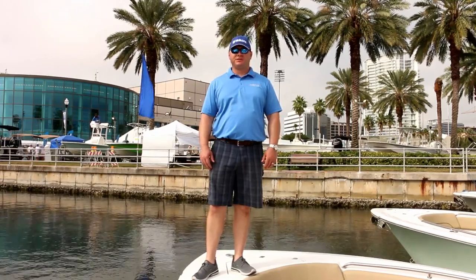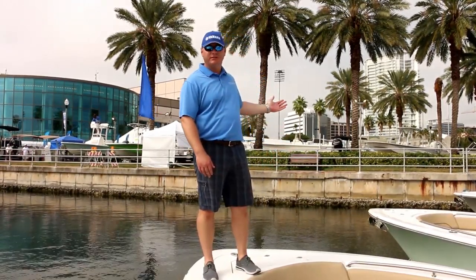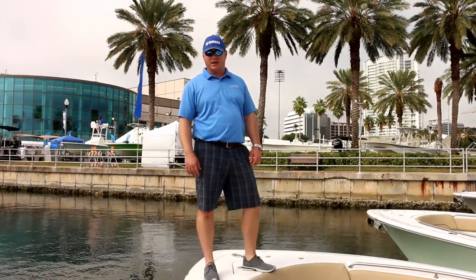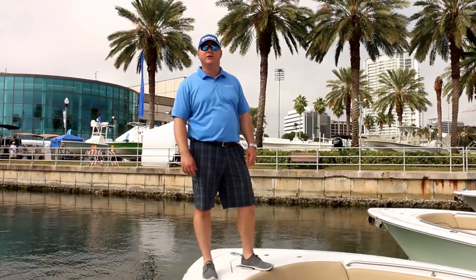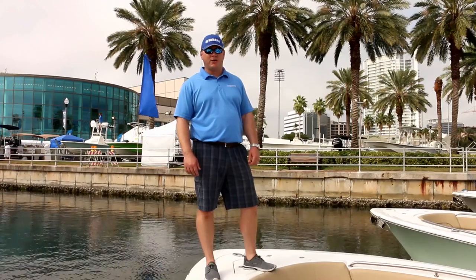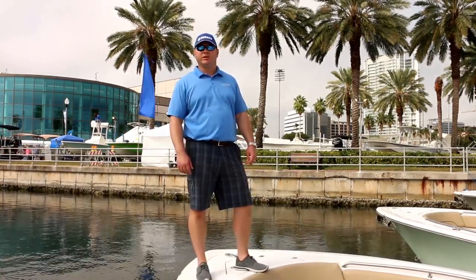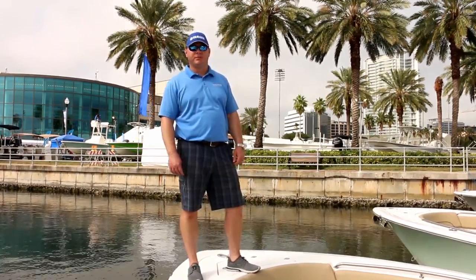Hi, this is Greg Knopp from Family Boating Centers in Tampa, Florida, coming to you from beautiful downtown St. Pete for the St. Pete Boat Show 2016. We're a family owned and operated dealership founded in 1989. We've been here in Tampa for 27 years. We have two locations and we offer boats from 16 to 31 feet, trailerable sized, with Yamaha outboard power. We carry boat models from Sportsman, Pathfinder, Maverick, and NauticStar. We're also a Yamaha repower dealer and we have two full service departments serving the Tampa Bay area.